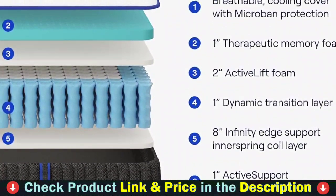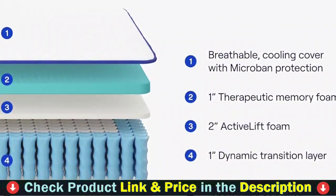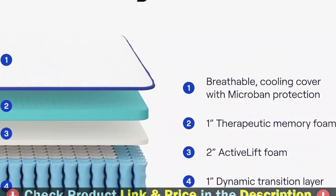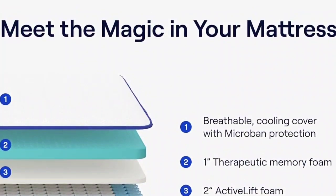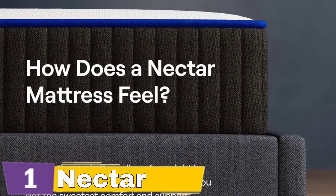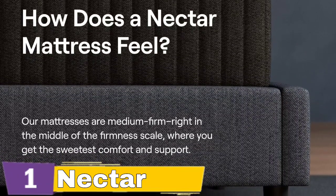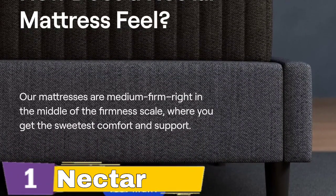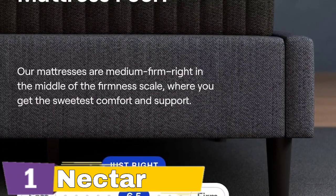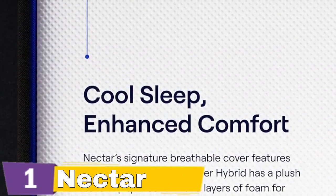This industry-leading trial period and warranty starts the day your Nectar mattress is delivered. Sleep on it for an entire year and all four seasons — your mattress is guaranteed for as long as you own it. Nectar Hybrid combines CertiPure US certified gel memory foam with infinity edge support innerspring coils for contouring support and boosted breathability. The springs are individually wrapped with thicker coils around the perimeter for excellent edge-to-edge support and minimal motion transfer.